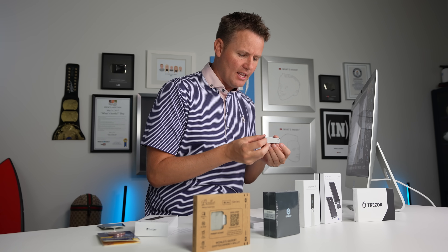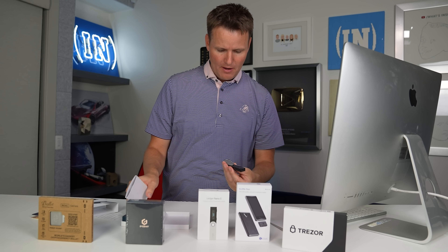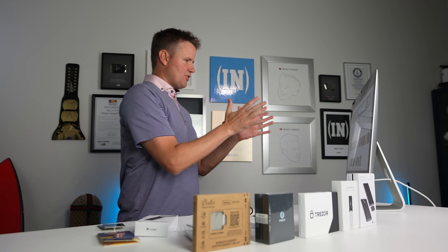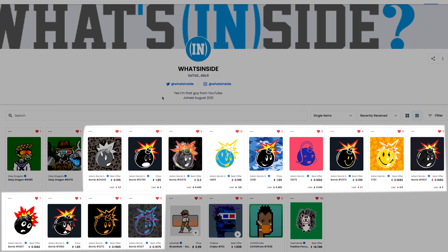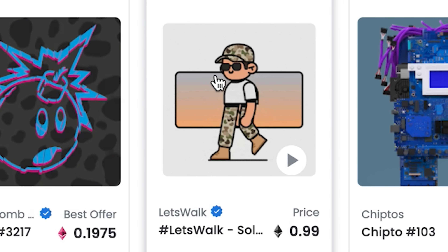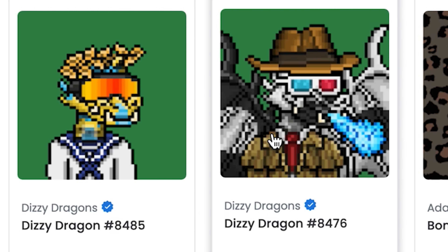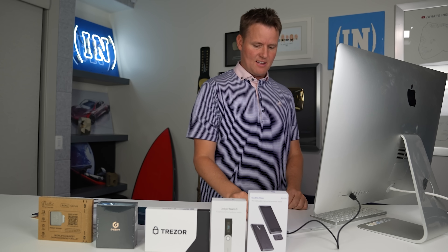This is the Ledger Nano X — the more expensive version of the Ledger brand. I'm just going to plug this in and get started. On screen you can see many of my NFTs: I've got the atom bomb squad, the chiptos, the little army man that I love, the epic Gary Vaynerchuk vFriend porcupine, and two dizzy dragons. Let's plug this in and get started.